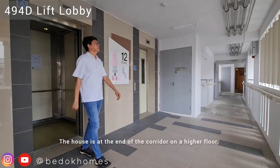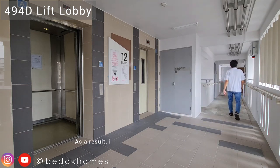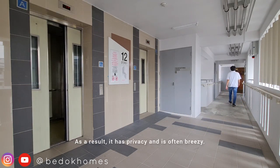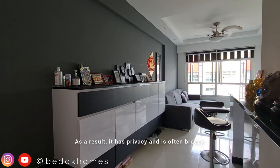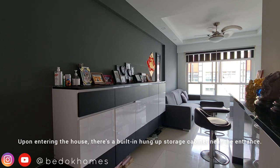The house is at the end of the corridor on the higher floor. As a result, it has privacy and is often breezy. Before entering the house, there is a built-in HDB storage cabinet near the entrance.